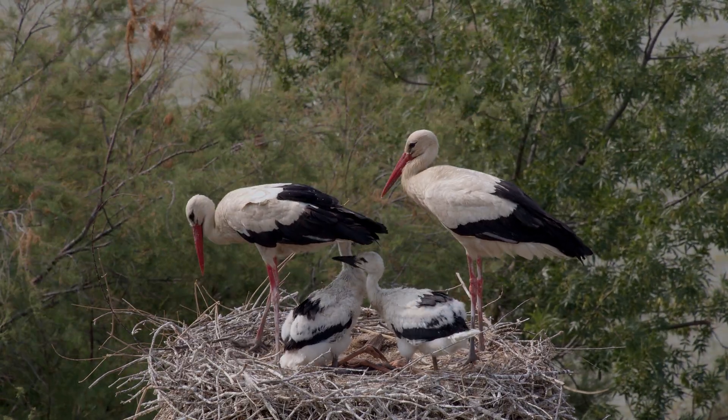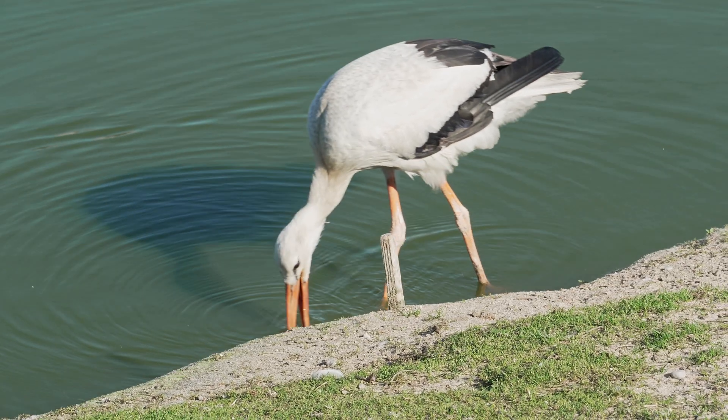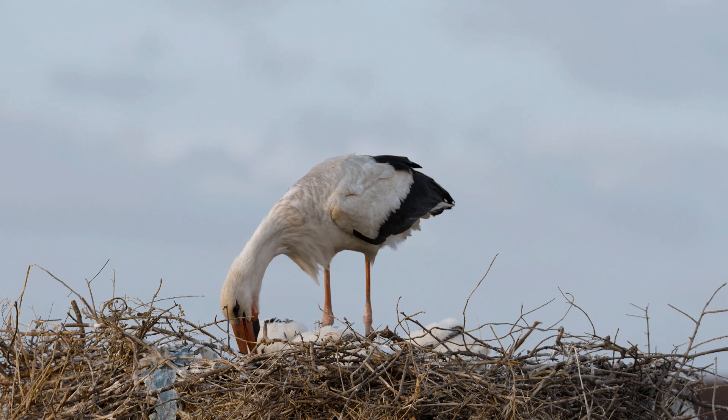After hatching, the chicks stay in the nest for two months. The parents bring them water and gently feed them straight into their open beaks.